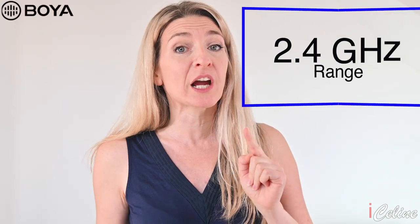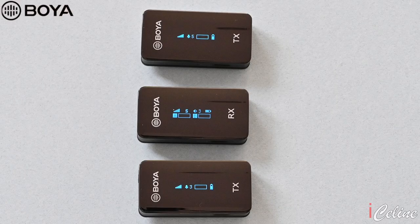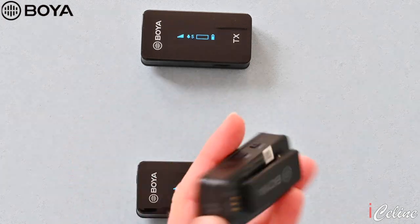The Boya operates in the 2.4 GHz range, which is license-free worldwide, so there is no need to register the system or pay for use of bandwidth. To allow coexistence with Wi-Fi, Bluetooth, and other 2.4 GHz systems, the Boya receiver continually scans the RF environment and will inaudibly and seamlessly hop to another frequency if it detects any interference — that's called AFH. Boya claims stable signal transmission up to 100 meters.